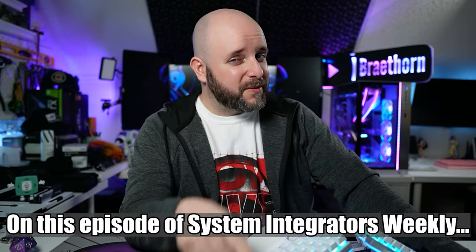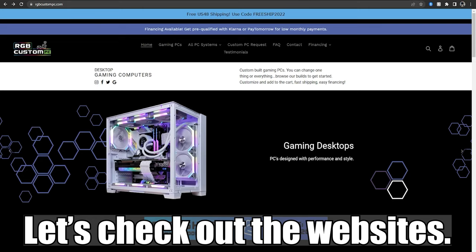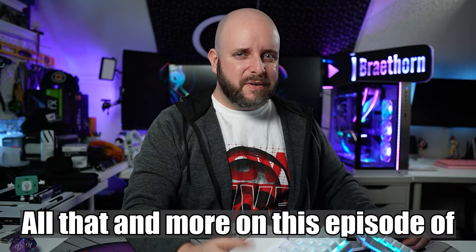On this episode of System Integrators Weekly — last week you saw the interviews, this week let's check out the websites. Three system integrators who are new to the show. All that and more on this episode of System Integrators Weekly. Let's go, nerds!